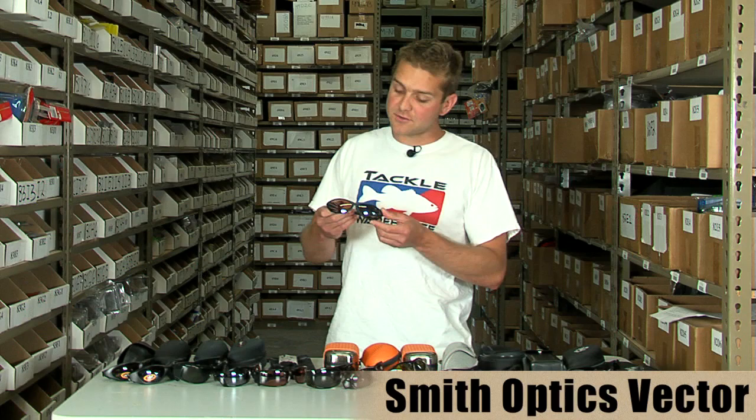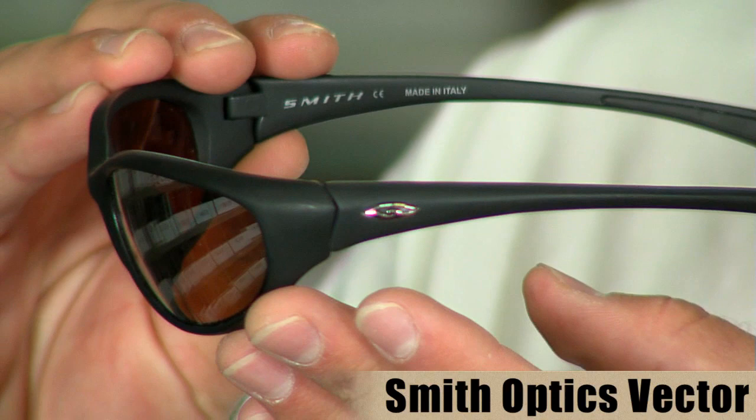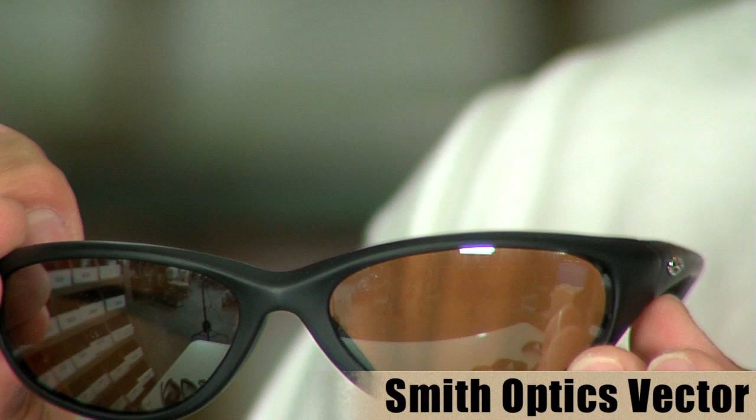Next up from Smith Action Optics, we have the Smith Vector. The Smith Vector features a polar chromic copper lens. The polar chromic lenses change their tint with changing light conditions — when there's extremely bright conditions, these lenses will actually darken to provide more protection and a better view into and on top of the water.